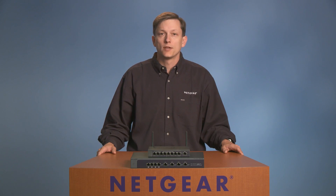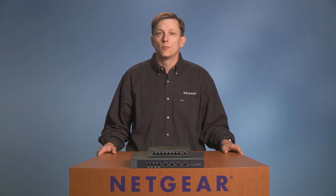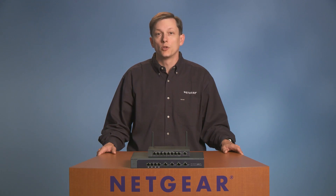The Netgear ProSafe line of business network security products offers a wide array of easy-to-use, professional-grade VPN firewall router and IPS gateway, with built-in gigabit switches and integrated wireless.